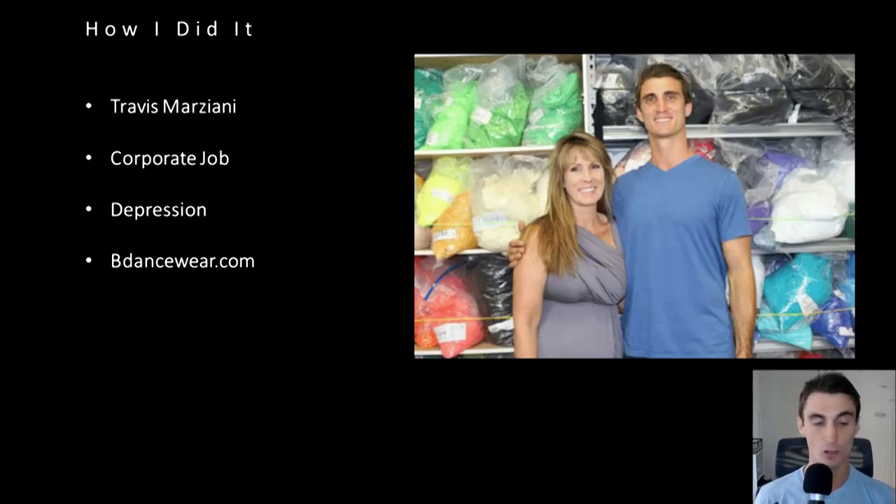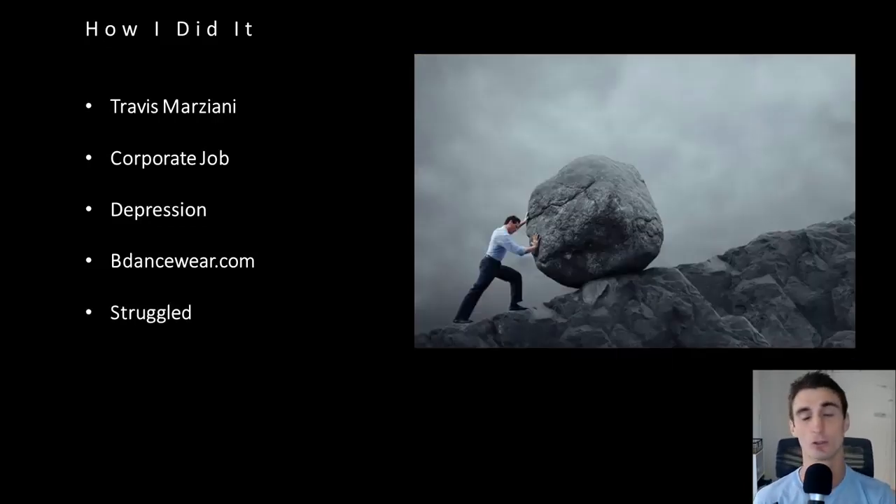To be honest, I was so happy to be out of the corporate world. But the interesting thing is I ended up becoming a slave to myself — working on this company a bunch. I'm not a dancer. I don't know anything about dance clothing. I'm not passionate about it. It was just a way for me to make money. I think anytime you find yourself doing something just for the money, as I was with my corporate job, that's a really bad sign. And so that business struggled for a long time.